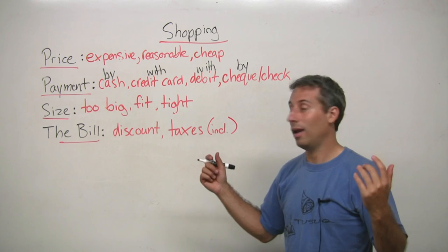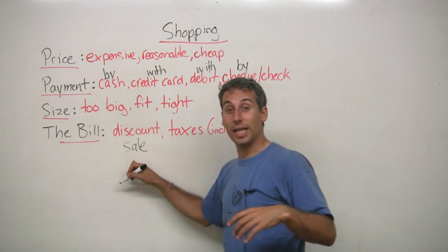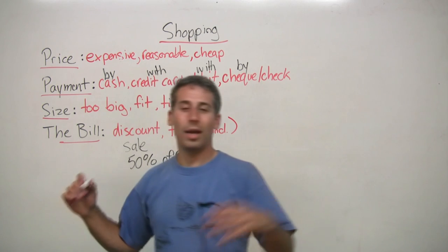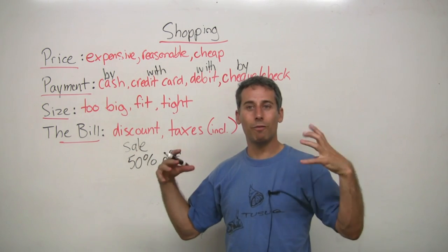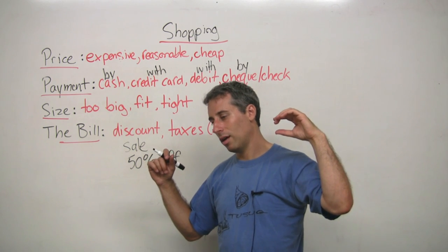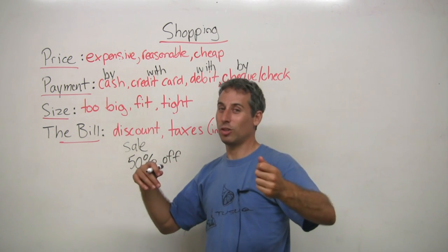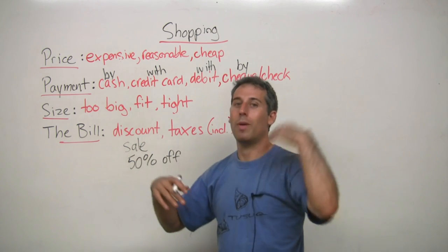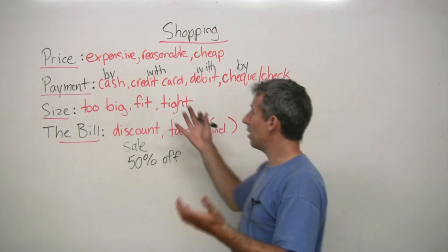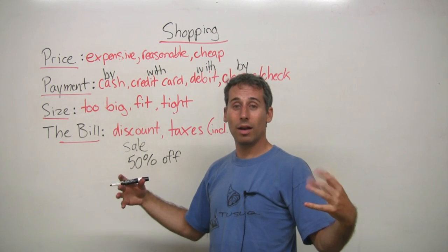Sometimes when you are paying, there could be a discount — that means a reduced price. Or sometimes there's a sale, so it could say like 50% off. And in Canada — and I think in the United States as well — when you see the price of something, taxes are not included. So if you see, say, $3.50, you don't just pay $3.50; you have to pay taxes on top of that, in addition to. These are the very basic vocabulary that you might need to buy shoes.